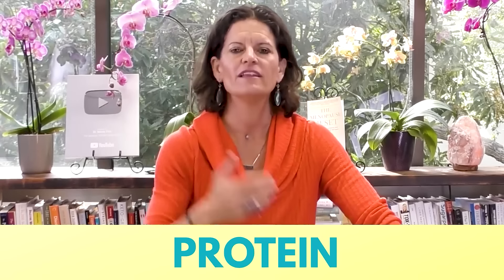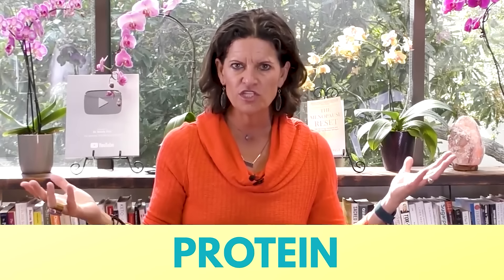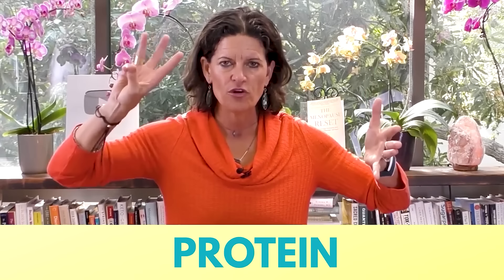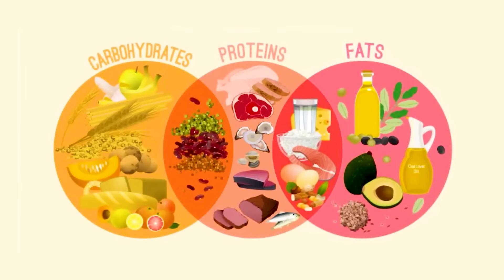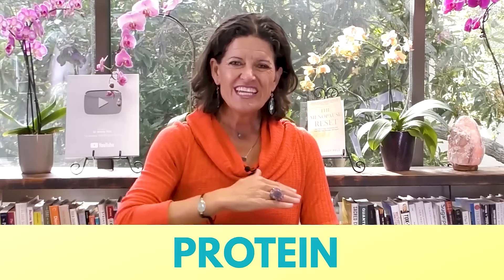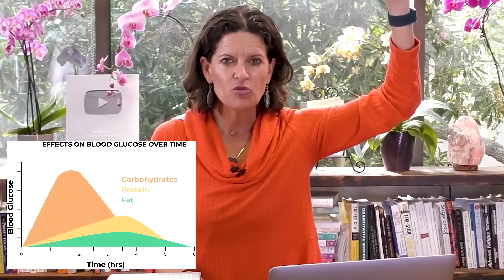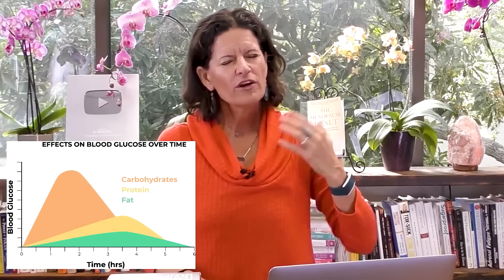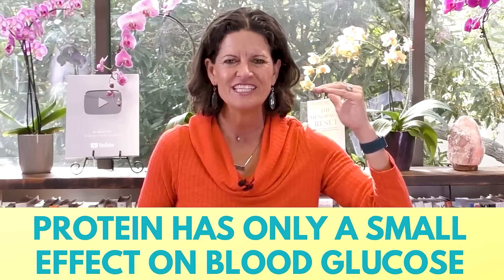Protein. Let me go into the nuance — why protein? When we look at what we call the macronutrients, there are three: carbohydrates, fat, and protein. They each do something very different to your blood sugar. When you eat that one that shall not be named — but it begins with a C — it spikes your blood sugar too high, and as high as it goes up, it comes crashing down.